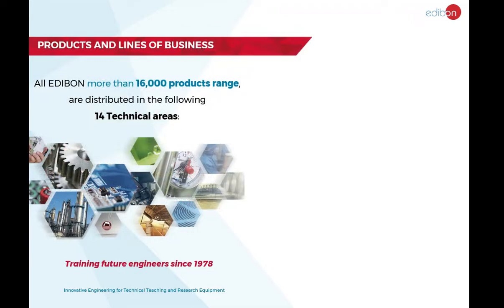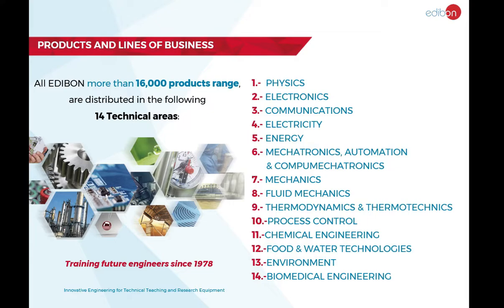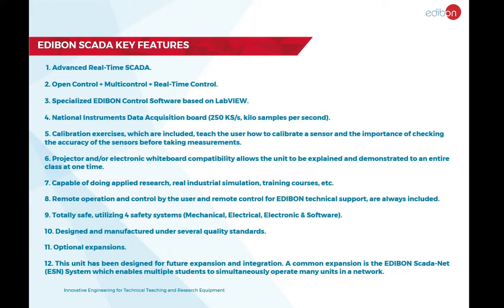Our product range includes individual units, complete laboratories, and turnkey projects in 13 engineering areas, from physics to the environment. The key features of every Edibon unit include Advanced Real-Time SCADA.